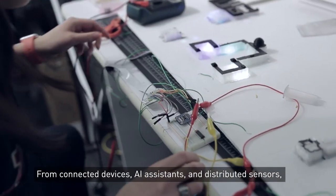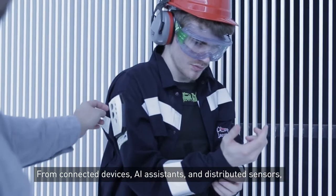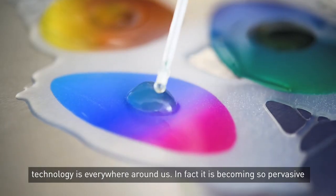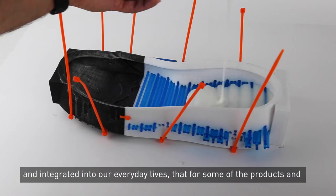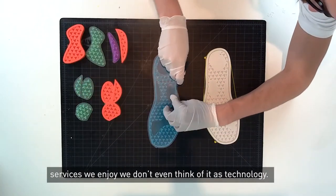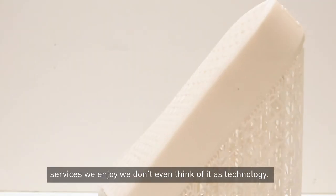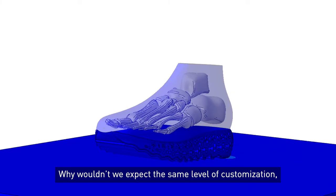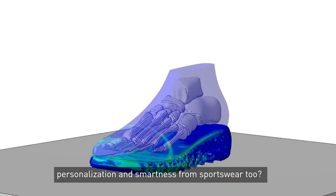From connected devices, AI assistance, and distributed sensors, technology is everywhere around us. In fact, it is becoming so pervasive and integrated into our everyday lives that for some of the products and services we enjoy, we don't even think of it as technology. Why wouldn't we expect the same level of customization, personalization, and smartness from sportswear too?